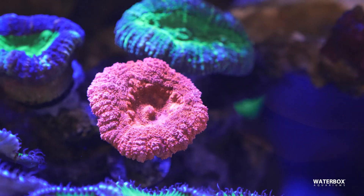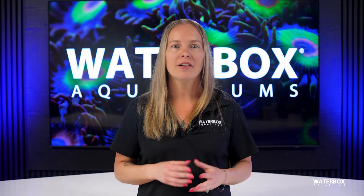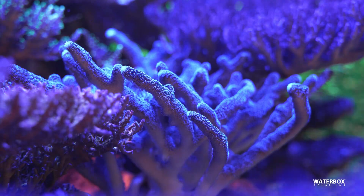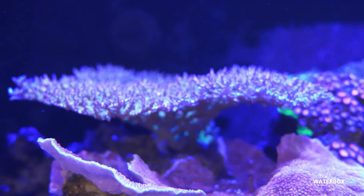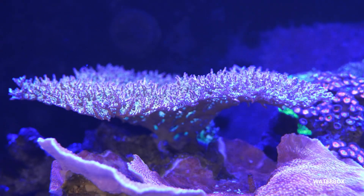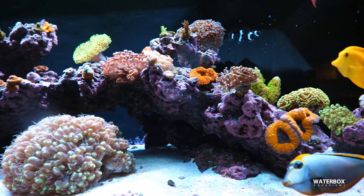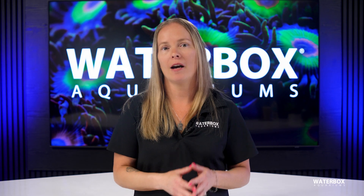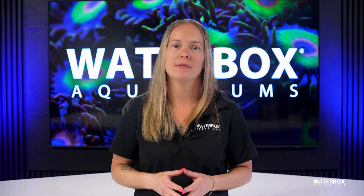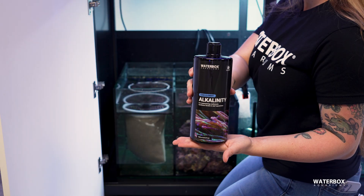Alkalinity has two primary functions in a reef aquarium: maintaining stable pH levels and combining with calcium to support coral skeleton formation. Alkalinity acts as a buffer, preventing rapid fluctuations in pH that can stress or damage corals. It's crucial to maintain stable alkalinity, as frequent changes can negatively impact coral health. A stable pH ensures that coral metabolism functions optimally, leading to improved growth and coloration. Waterbox Aquarium's alkalinity supplement is designed to maintain stable carbonate hardness, keeping levels between 7.5 and 9.5 dKH.